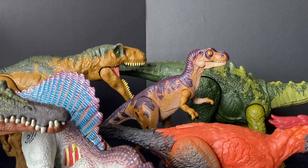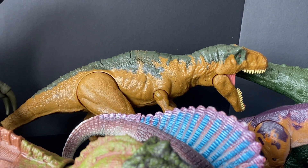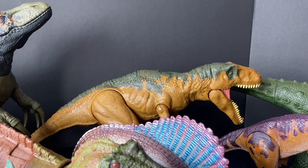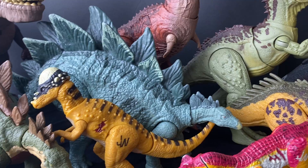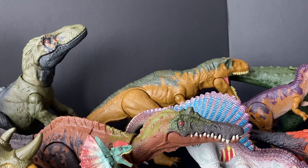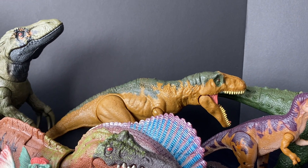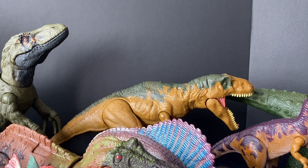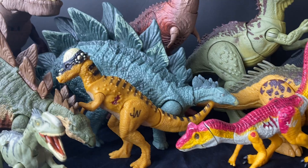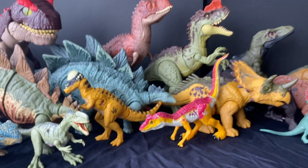Lost World figure from 1997, and the Metriacanthosaurus I also picked up. I love the first line figures — they're very iconic and nostalgic to me, along with the Stego. I don't like leaving Jurassic figures behind at thrift stores; I've got like an addiction. I have a whole bin of the originals and I'm trying to get a double of each of the first lineup figures, so these definitely helped me achieve that.